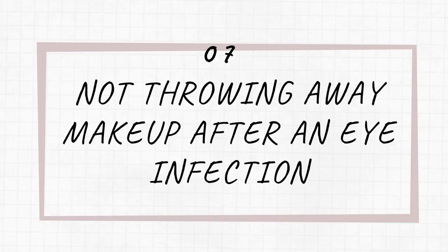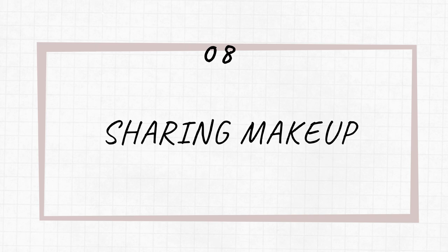Bad beauty habit number seven is not throwing away your eye makeup after an eye infection. If you have an eye infection, you really shouldn't be wearing makeup anyway — but if you already have, make sure you throw it away afterwards, because it's already been contaminated. I know makeup can be very expensive and you want to use every last bit of it, but by reusing that product you're risking your eyes getting reinfected again. So just discard it.